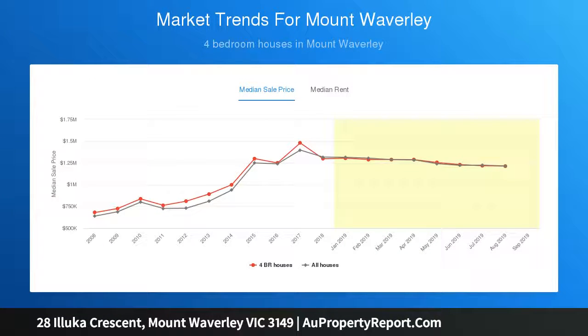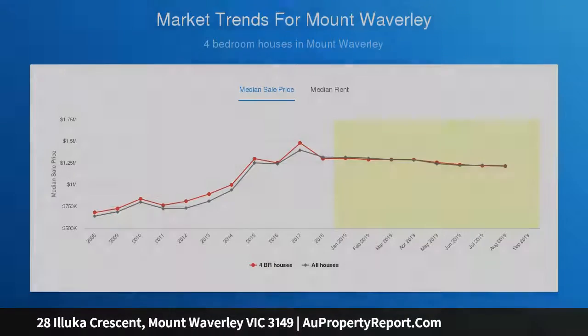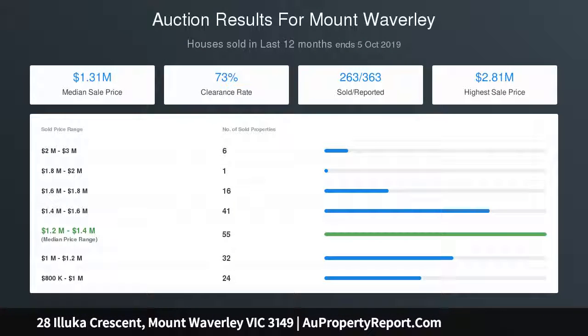The king-sized master bedroom features a walk-in robe and ensuite. There are three large bedrooms with built-ins, a sparkling spa bathroom, and a sleek downstairs bathroom.